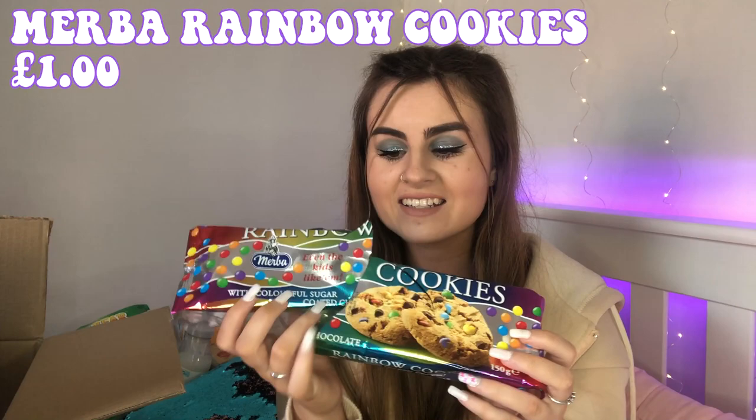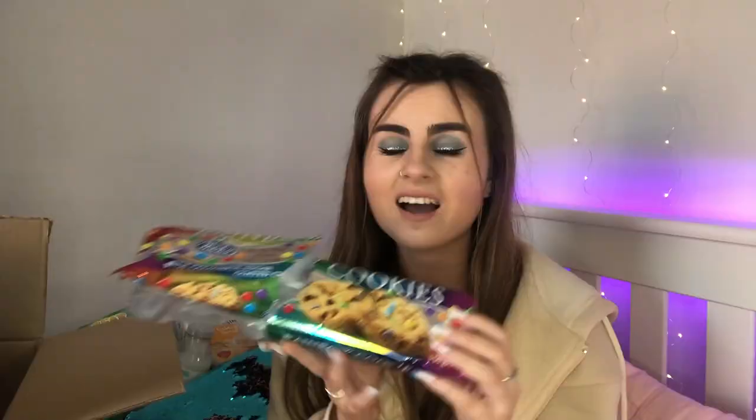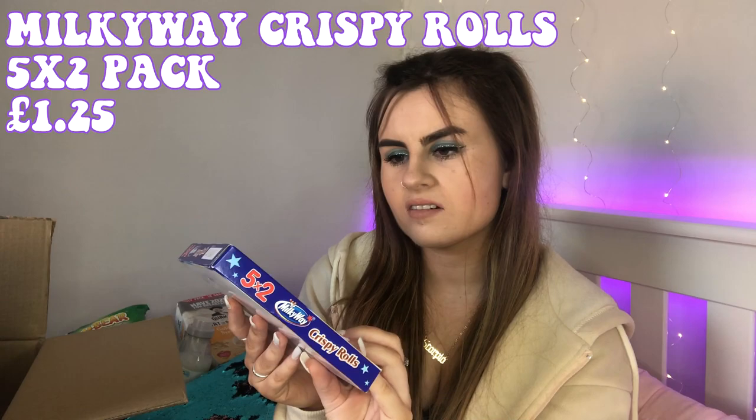I also bought rainbow cookie packs — and I've already got into the packet. I can tell you these were 10 out of 10! Another pack of biscuits I got is malted milk ones — just normal malted milk, but I love these. They were only about 50p. Dipped in a cup of tea, they are insane.